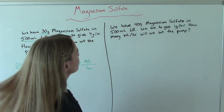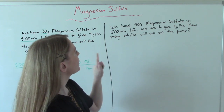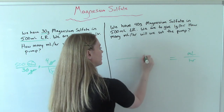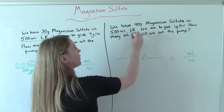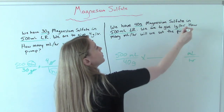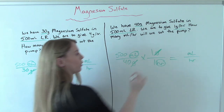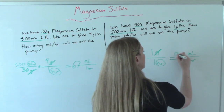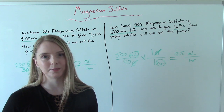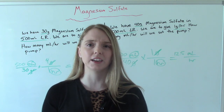Let's do one more. We have 40 grams mag sulfate in 500 mLs LR. We are to give 1 gram per hour. How many mLs per hour do we set the pump? Set up: 500 mLs over 40 grams, times 1 gram per hour. Grams cancel, leaving mLs per hour. The math gives 12.5 — but we're going to round that. This is a good refresher because this is a really important medication and we need to make sure we're doing it safely and giving the right doses.